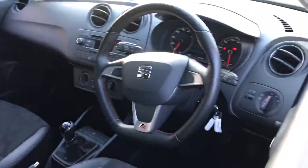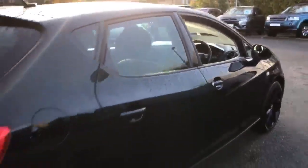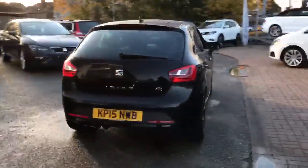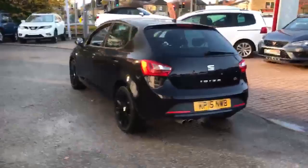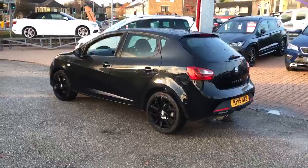SEAT Approved is our way of offering you that new car feeling with a used car. All of our used cars are carefully selected and prepared with rigorous checks, while full guarantees give you complete peace of mind. Our dedicated SEAT trained technicians carry out thorough checks of the vehicle to ensure it is in optimum condition.